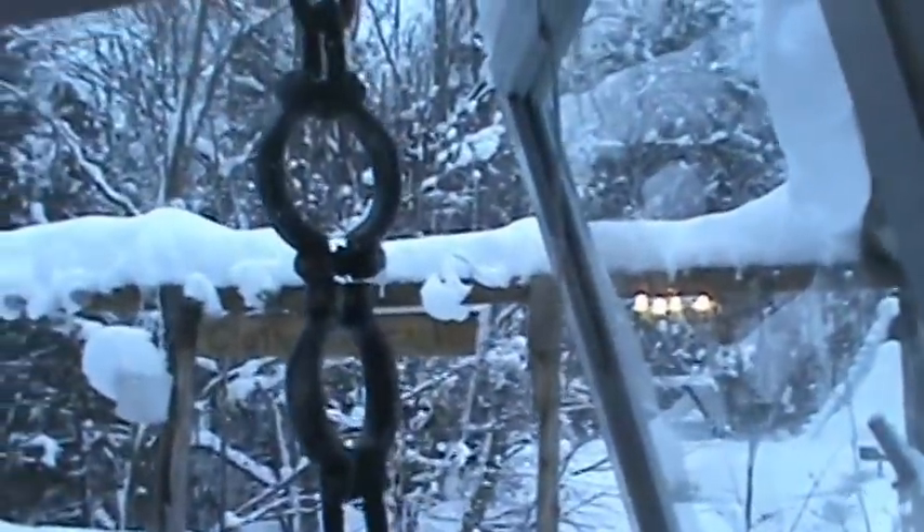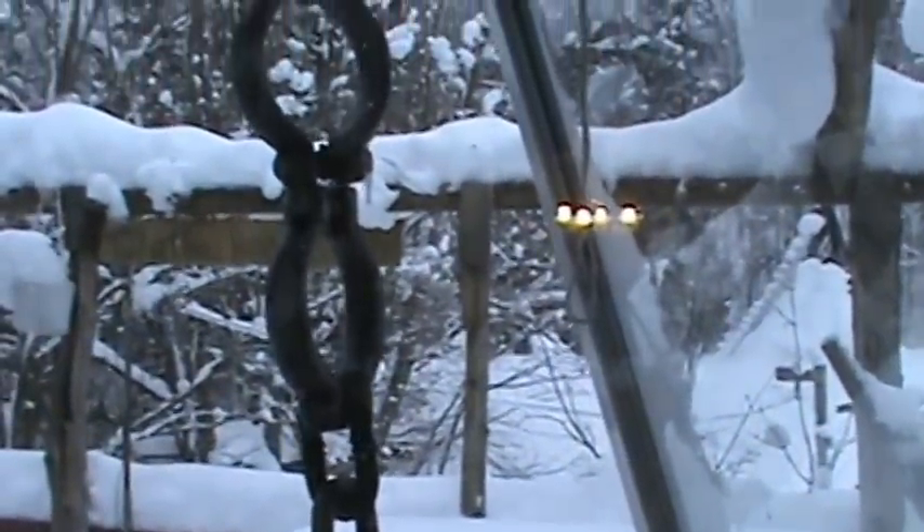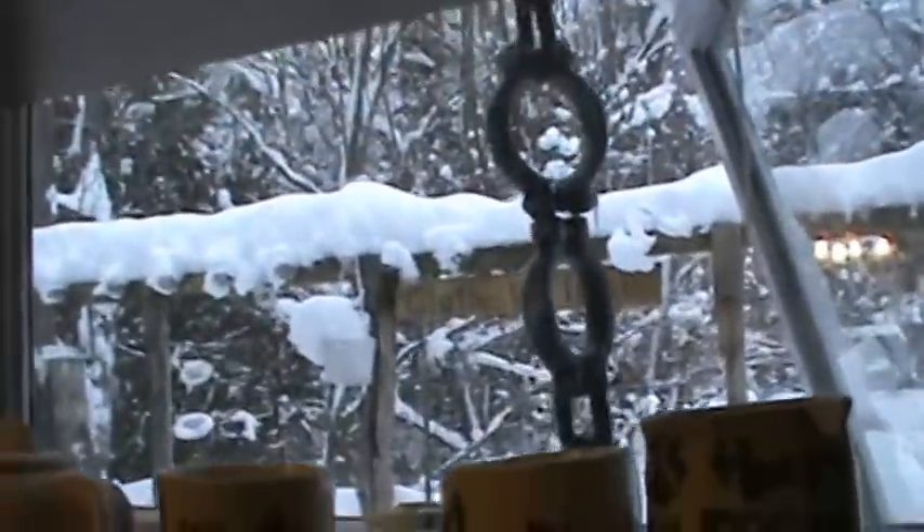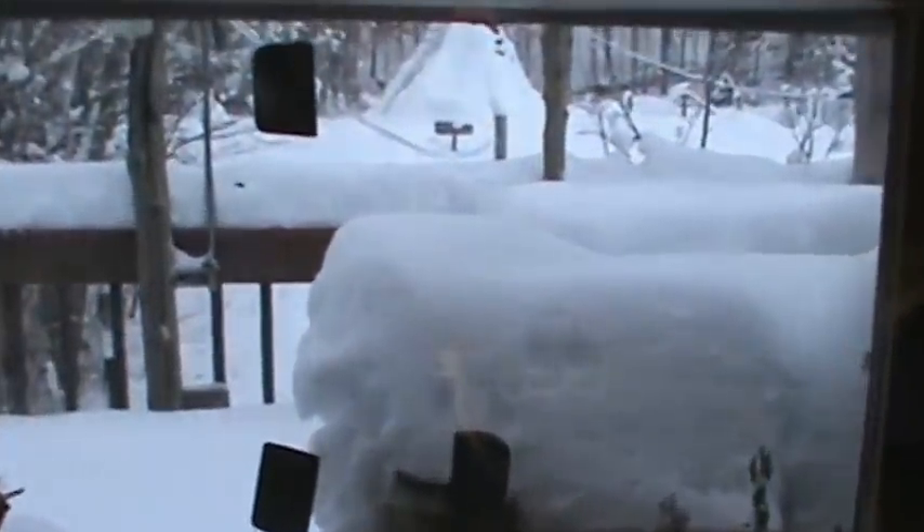Here are the living room picture windows. The storm door got pushed over by the wind and then probably got snowed on to keep it in place. You can hardly see through any of this anymore. These screens need to be taken off for winter.